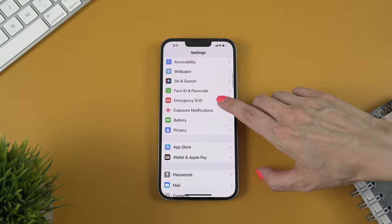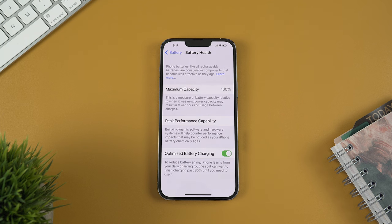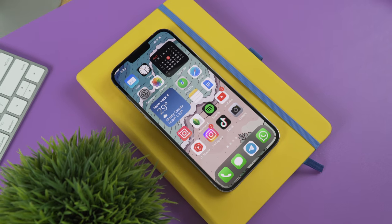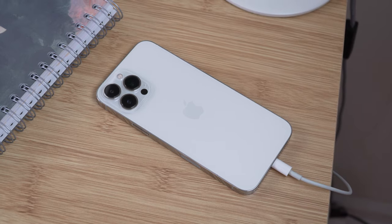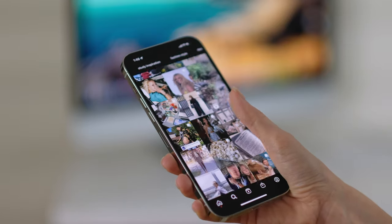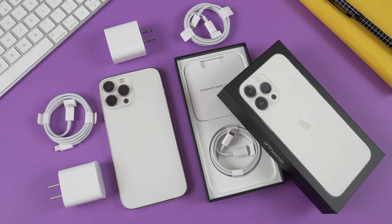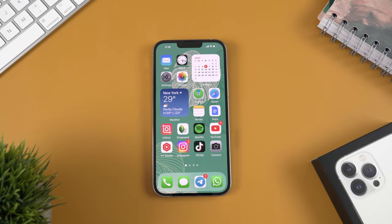Moving on to battery life. Let me check the battery health on this phone — it's 100%, which is great for almost a year of use. When it comes to battery life, the 13 Pro Max is really good. I usually charge it every other day with moderate use, but even with heavy use this phone is still able to last through the day. The battery life is actually pretty hard to drain, and I always feel very confident about it when I'm traveling.